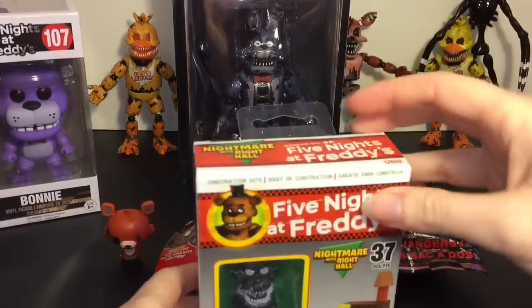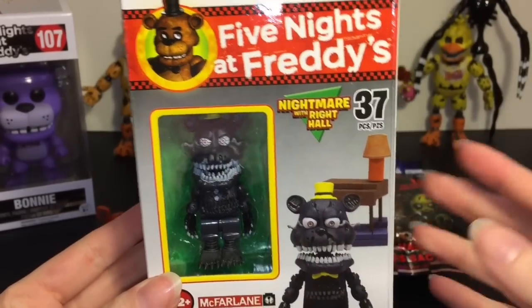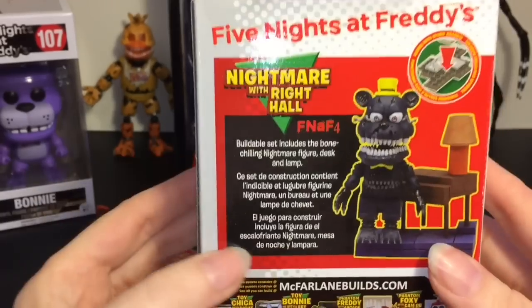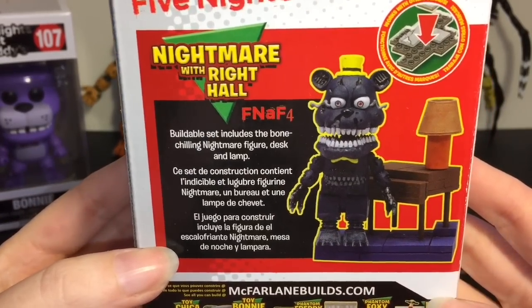Time to build something with our cool McFarlane Buildable. I'm really excited for the new ones, especially the Sister Location ones coming out. So this is Nightmare with the right hall, and it says the buildable set includes the bone-chilling Nightmare figure, the desk and lamp.